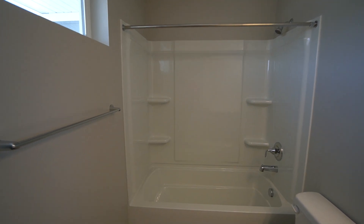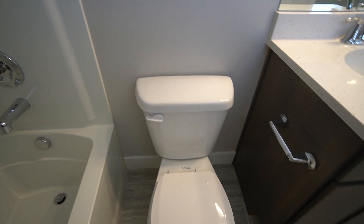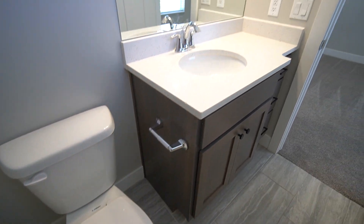Now here we have the master bath — you've got your shower tub combo, the toilet, and your sink.